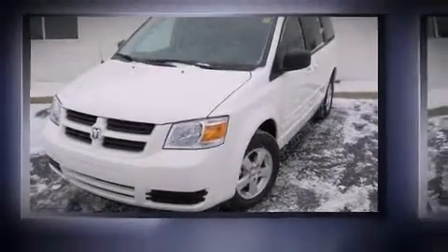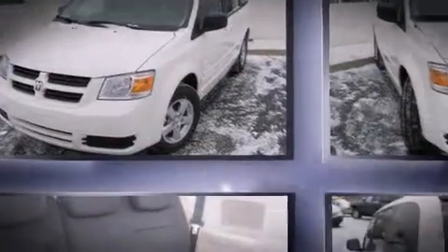Step into the 2010 Dodge Grand Caravan. It features an automatic transmission, front-wheel drive, and a refined six-cylinder engine.